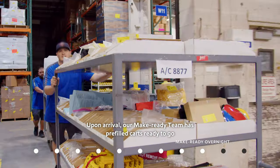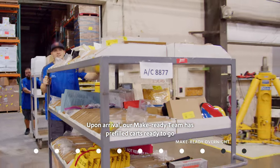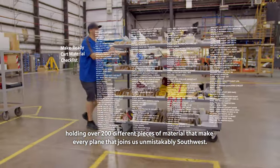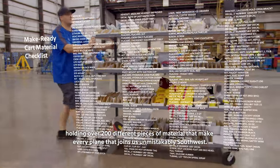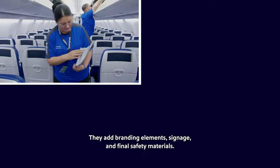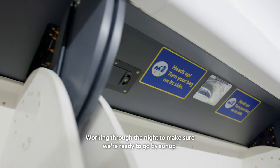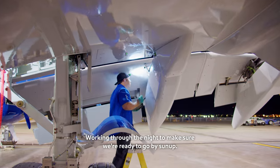Upon arrival, our make-ready team has pre-filled carts ready to go, holding over 200 different pieces of material that make every plane that joins us unmistakably Southwest. They add branding elements, signage, and final safety materials, working through the night to make sure we're ready to go by sunup.